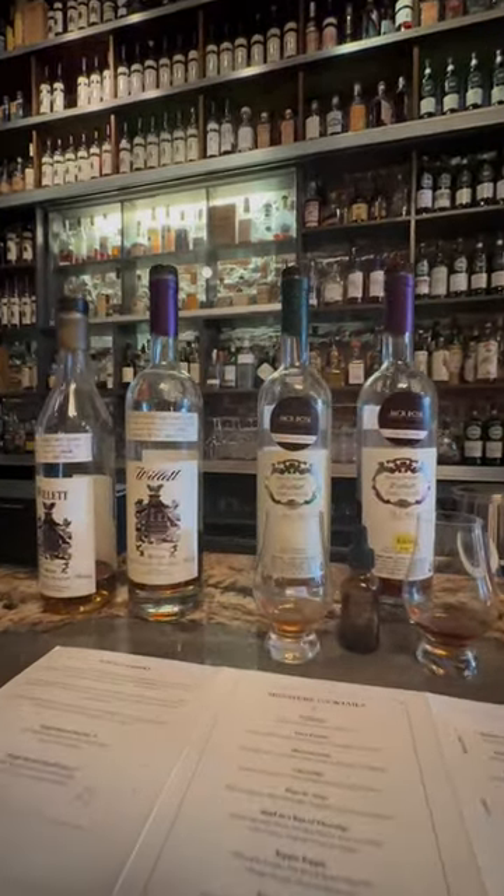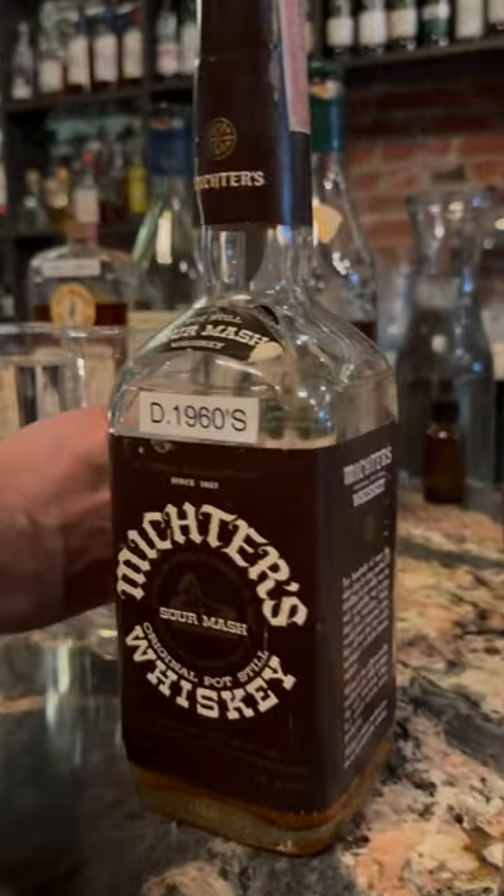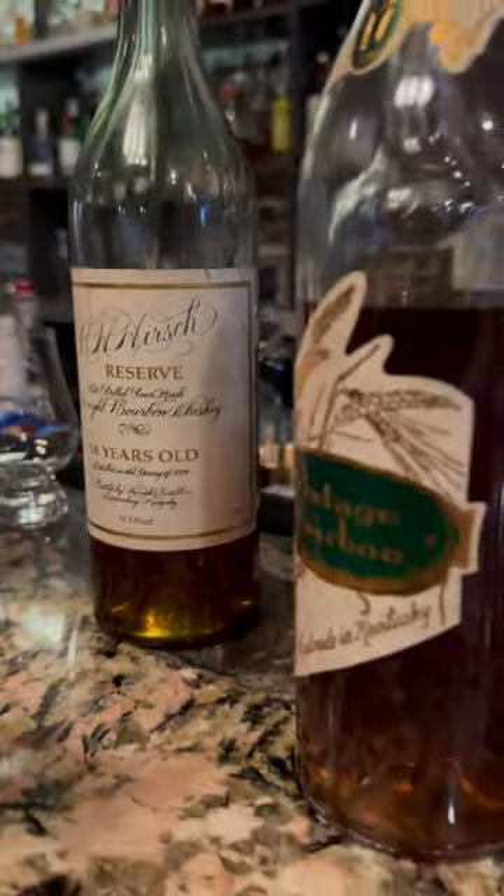From there, Chad and some of the members from our group went on to sample some older bottles from Wild Turkey, Mictors, and some really cool bottles that we rarely see in person.